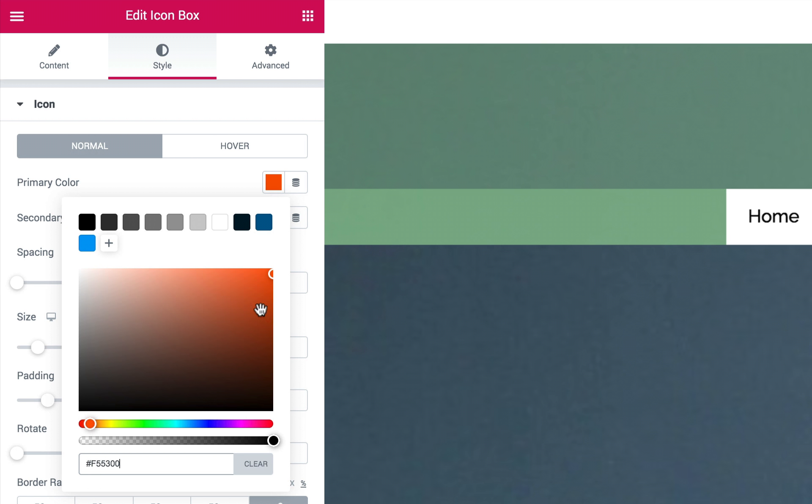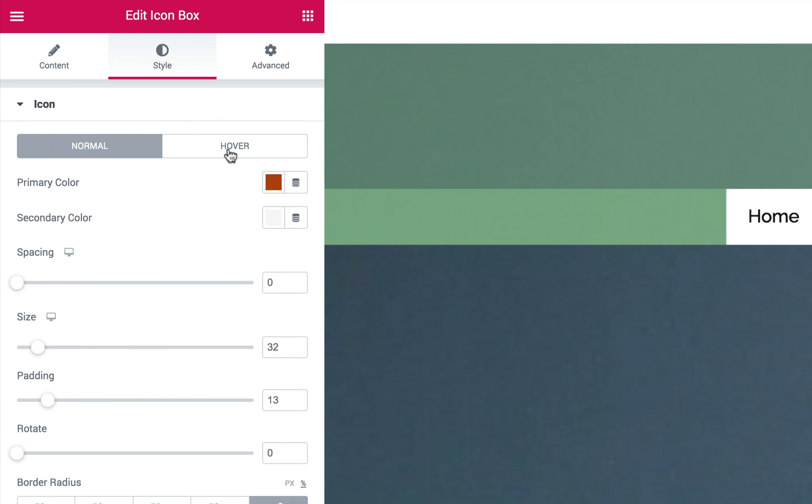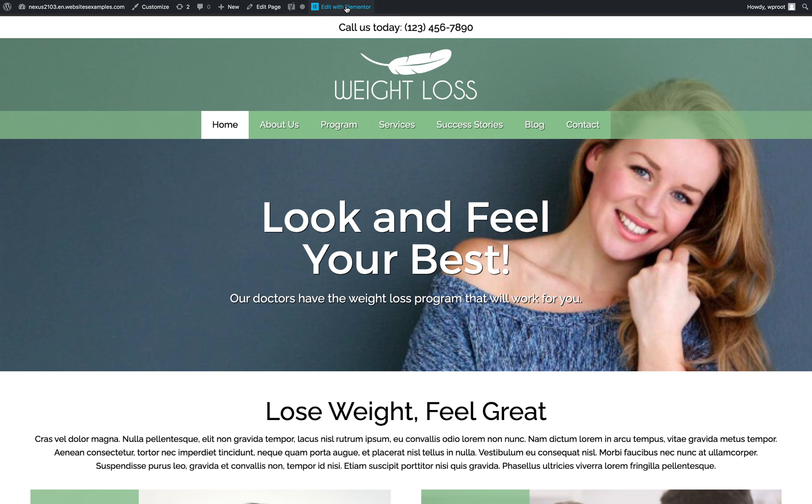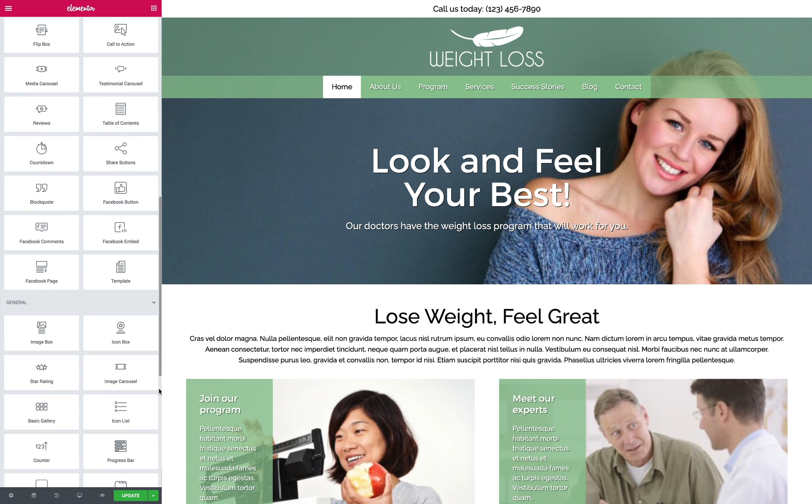Personalize the color scheme and adjust page layouts to suit your style without any coding at all. The unique Elementor page builder and drag-and-drop widgets give you the power to customize and maintain your website with just a few clicks.